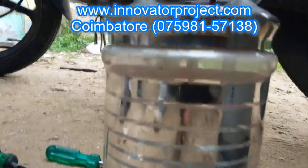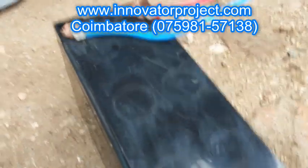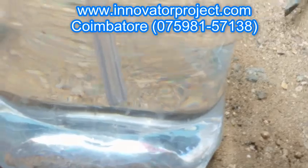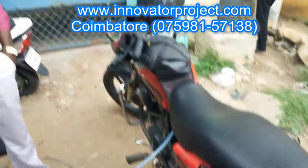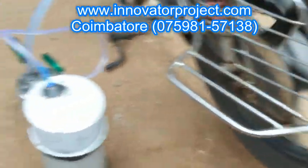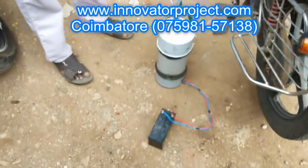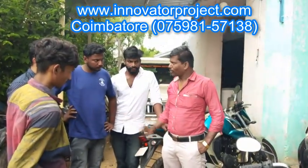We have various students coming from various parts of South India and Kerala to our project center to complete their projects. Our project center is located in Nilambu. Students from Kerala can easily reach our center via the Palakkad to Coimbatore bypass, which is 54 km away and takes hardly one hour of travel, with lots of direct buses available. Students from Coimbatore Railway Station can reach our center in hardly 28 minutes.